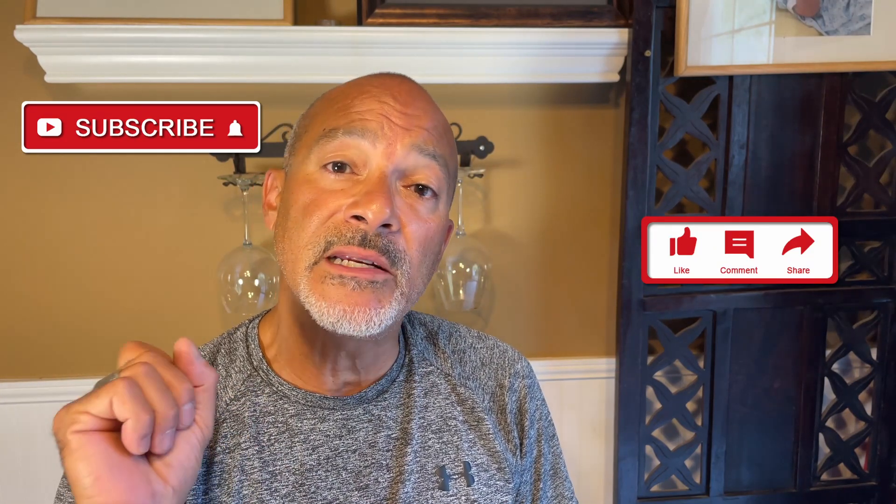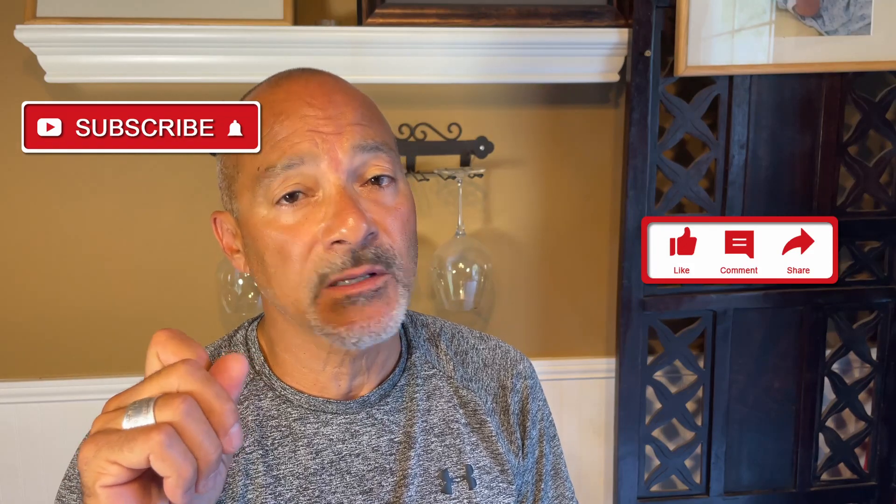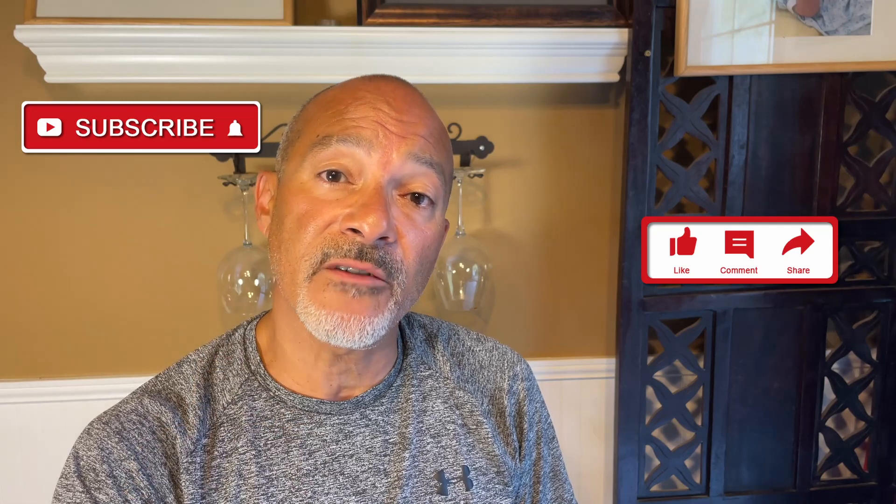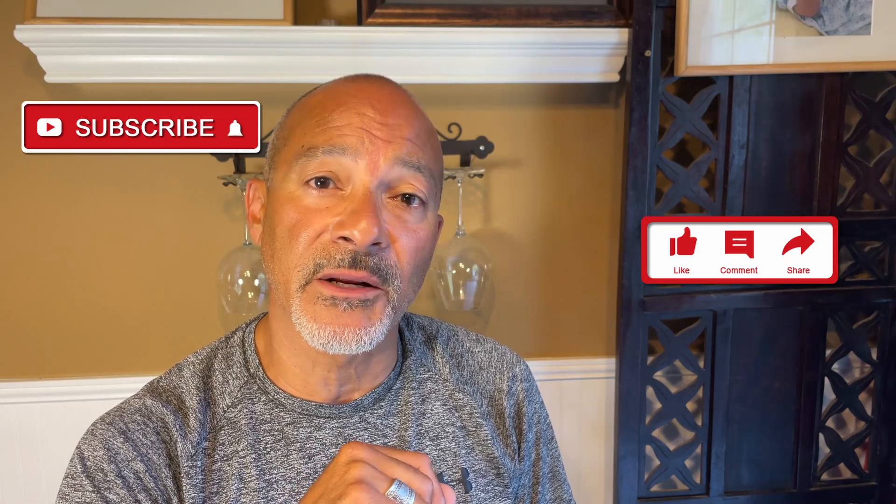So I hope you liked this review. If you did, please do me a favor — please like, please subscribe, please comment. And as always, guys, make sure that you be safe, you be loved, and I will talk to you later.